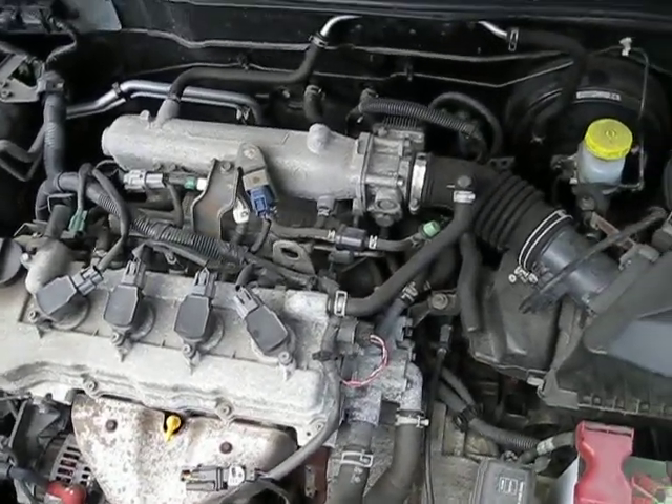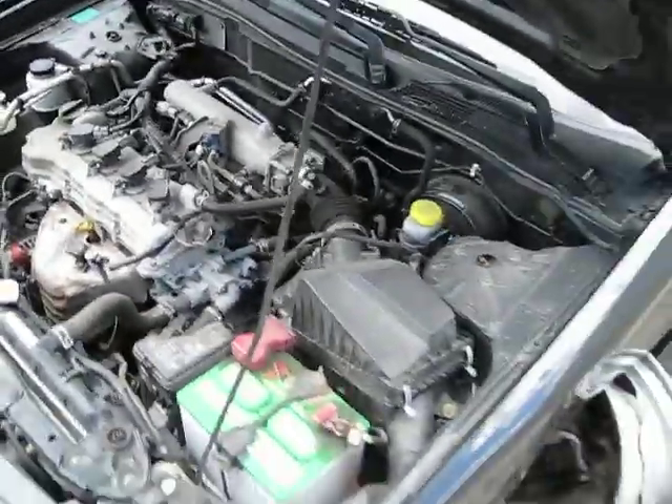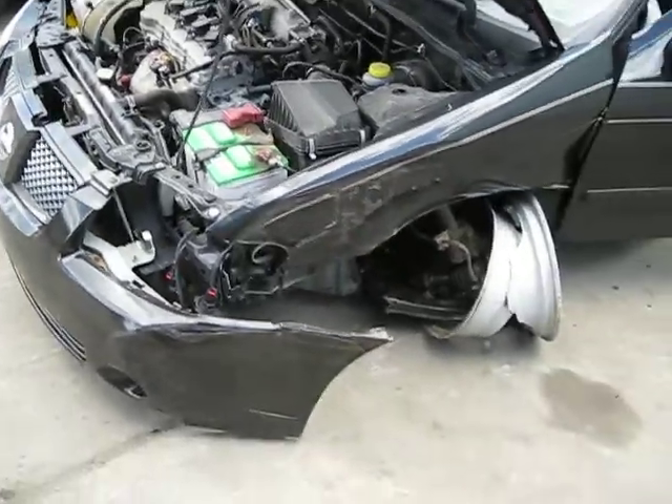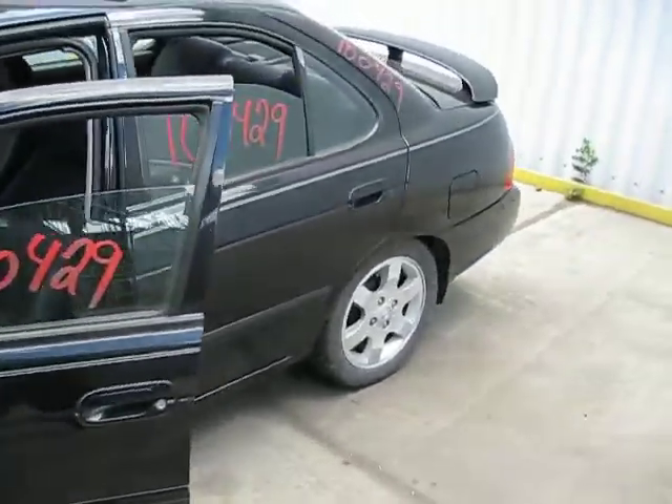It also has cruise control and it's front wheel drive. The vehicle is also automatic, and the production date of this vehicle is August of 2004. The vehicle currently has 52,000 miles.